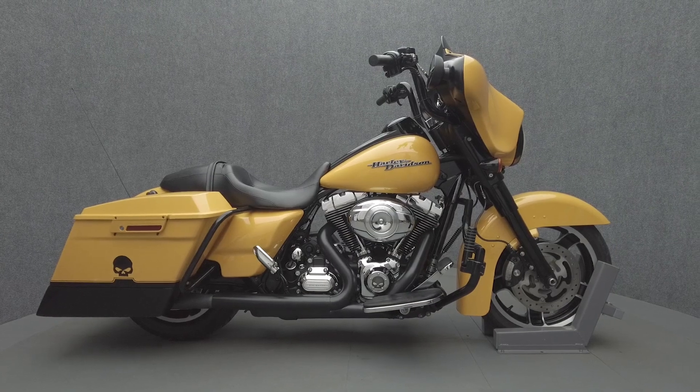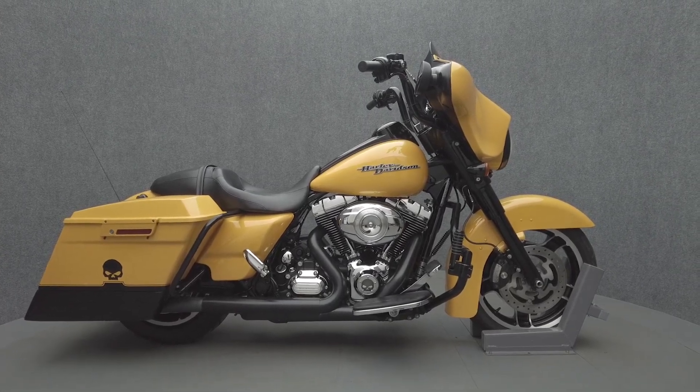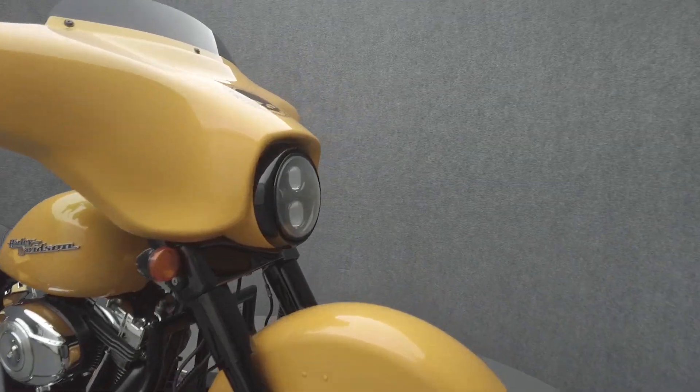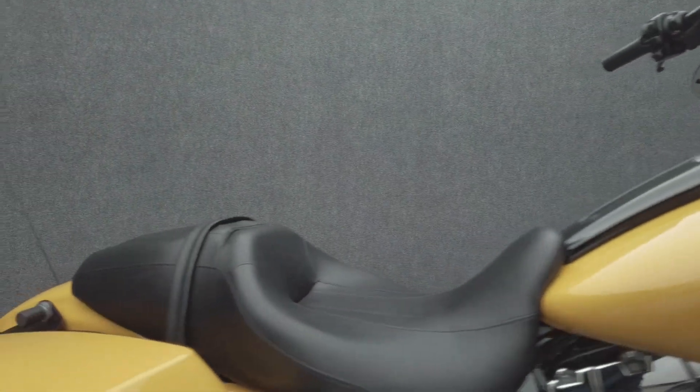Hey everyone, this is Keegan from National Power Sports. This 2013 Harley-Davidson Street Glide with 25,138 miles passes New Hampshire state inspection and runs well. It's been upgraded with an SVT Bone Shaker slip-on muffler, an engine guard, and highway pegs.